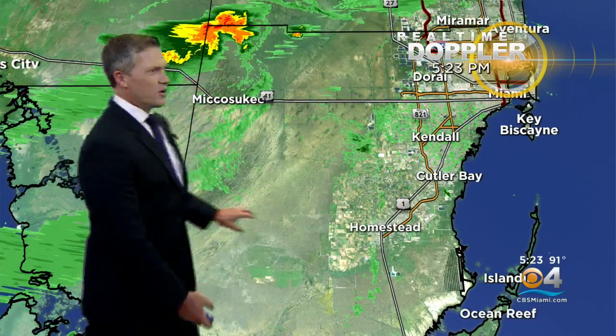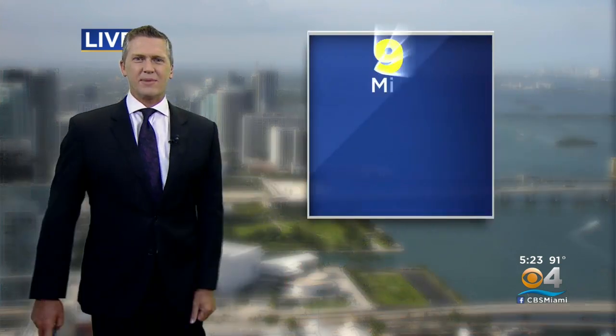That's in Broward County. Miami-Dade is pretty clear, but this thin green line here is outflow from a strong storm earlier, and that may try to trigger just a few more showers and storms. It's over the metro areas right now. Things look pretty clear there, so it's just that one area, one storm that we will continue to watch. Sunny over Biscayne Bay.